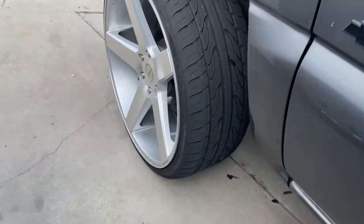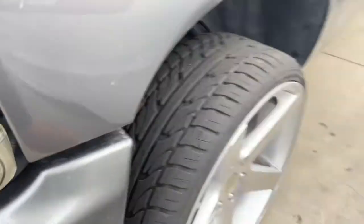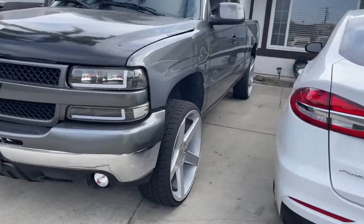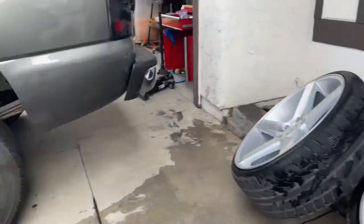All right, just got back — let me show you guys what the truck looks like. 24s on the skinnies. Just took them all.